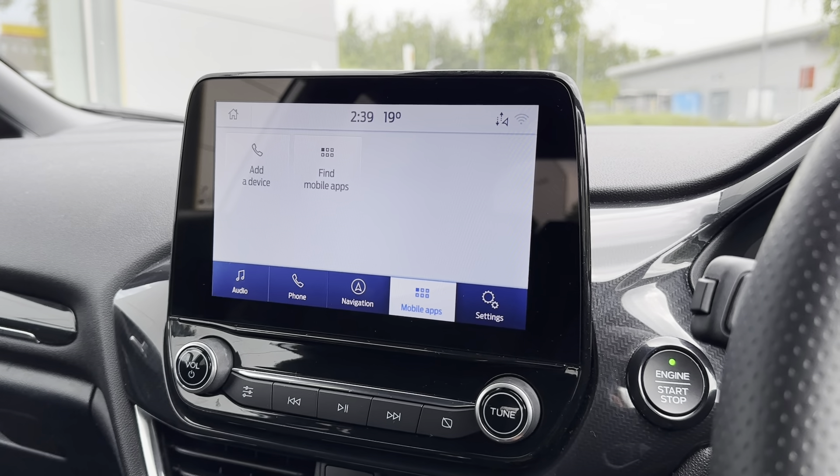Showing you some of the high-tech features up close, starting with the multi-function steering wheel — this way you can control different aspects of the vehicle without even needing to take your hands off the steering wheel. This car also comes with a cruise control option, which allows you to set and limit your speed, which is perfect for those long motorway journeys.